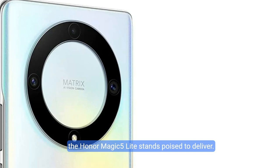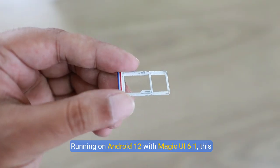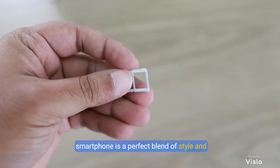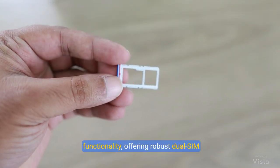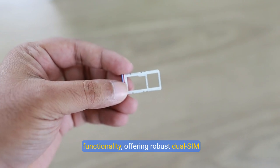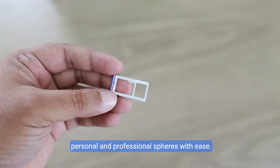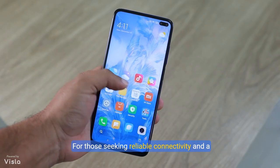the Honor Magic 5 Lite stands poised to deliver. Running on Android 12 with Magic UI 6.1, this smartphone is a perfect blend of style and functionality, offering robust dual-SIM capabilities for those who need to navigate both personal and professional spheres with ease.